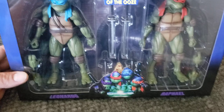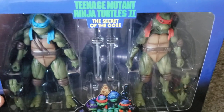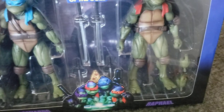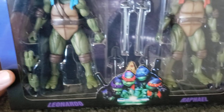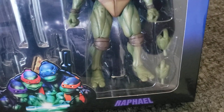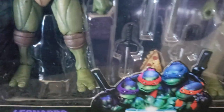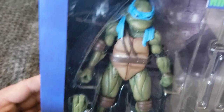Super awesome to have these guys. These are the ones I'm going to open. I do have the four-pack and the accessory pack on the way as well. Just the detail in these guys is so awesome - you got the changeable hands, you got the swords, the katanas, and some more hands.